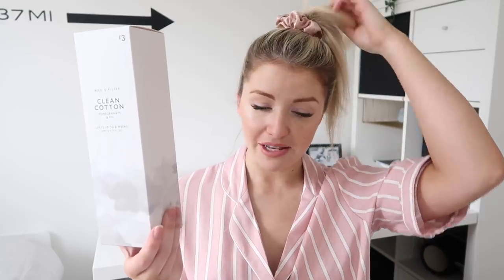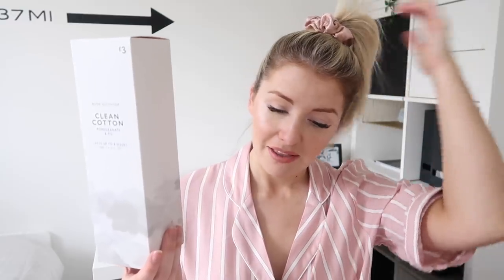Also in the matching Clean Cotton scent, I got a diffuser. My diffuser in my lounge dining room is nearly run out and this one smelt incredible. It claims to last up to eight weeks and it was £3 - you can't go wrong with that. I'm a lover of the Next diffusers but they are expensive, so when you find one that smells good for £3, that's got to be a win.